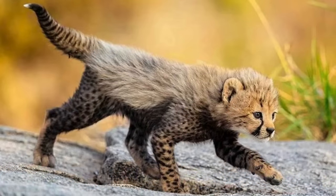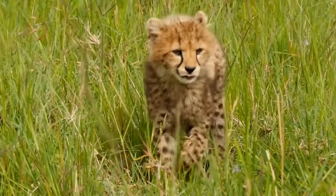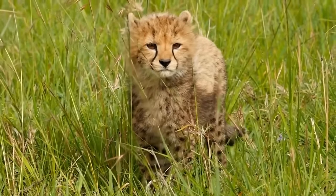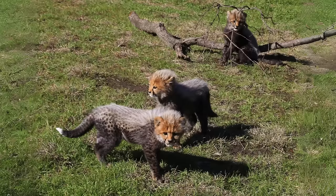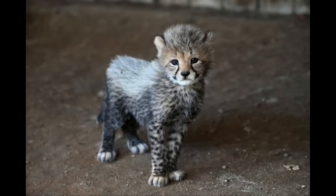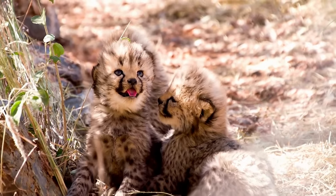This is a cheetah cub. Notice the coloration. Cheetah cubs have one of the highest mortality rates among the large cats, with only about half of them surviving to adulthood. Cubs have coats that mimic the coloration of honey badgers, and this helps keep predators from attacking them. While not all cheetah cubs have the dark coloration on the legs, most at least have the distinctive patch of light gray fur on their backs, which is enough to deter at least some larger animals from attacking them.